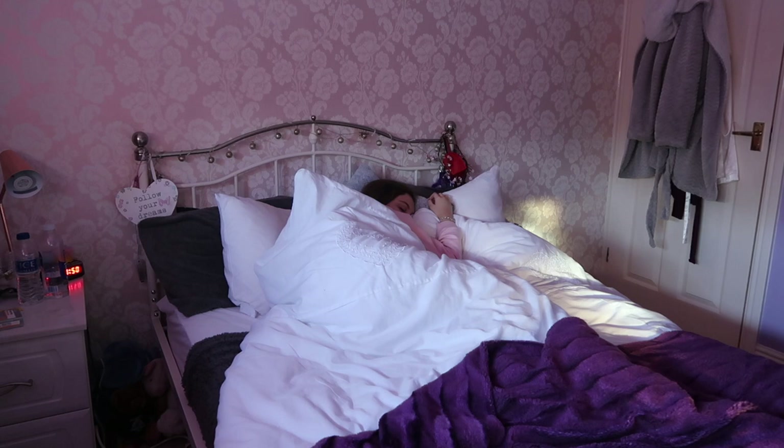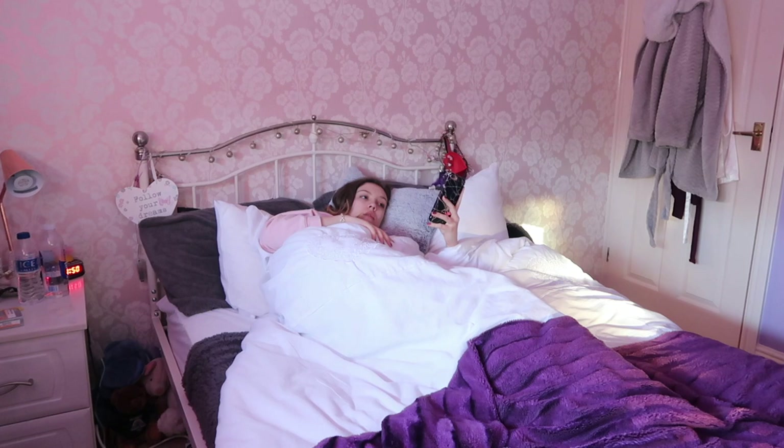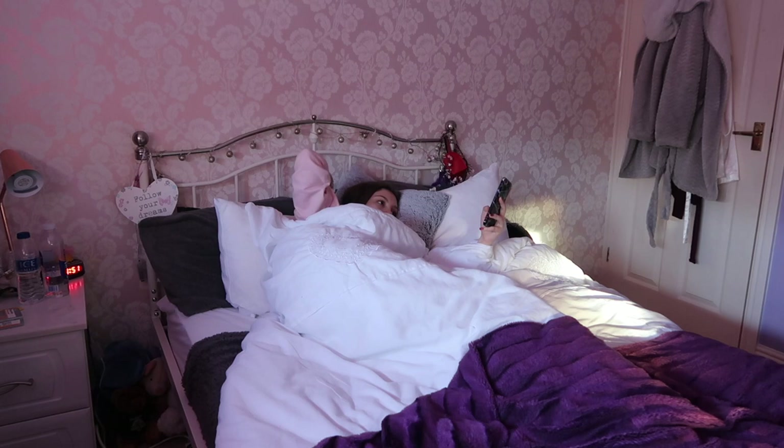Hello everybody, welcome back to my channel. I wanted to film an updated morning routine because I've never really done one for the days that I don't have as many lessons in sixth form, and quite a lot of the time I don't go in until after lunch, so I thought I'd film a morning routine.